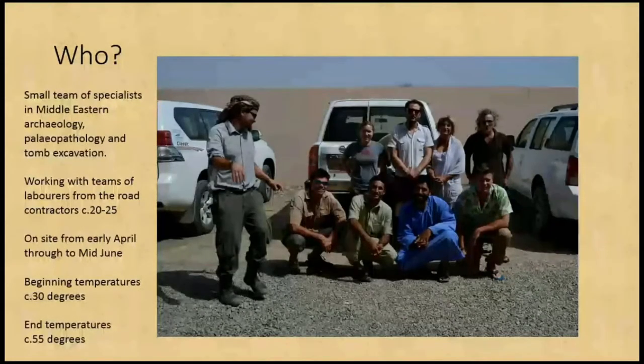It's a small team of specialists in Middle Eastern archaeology, paleopathology and tomb excavation, working with teams of labourers from the road contractors — we tend to have 20 to 25 Bengali and Bangladeshi workers helping us out. We're on site between mid-April and mid-June. The beginning temperature is about 30 degrees, and the end temperature is about 55 degrees, occasionally with 100% humidity. It was thoroughly unpleasant.